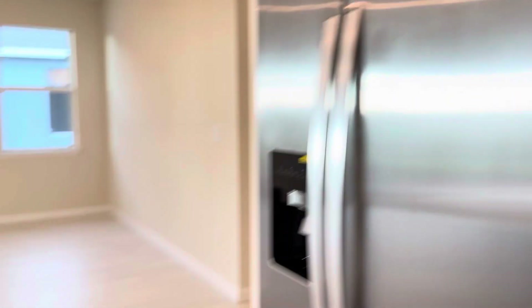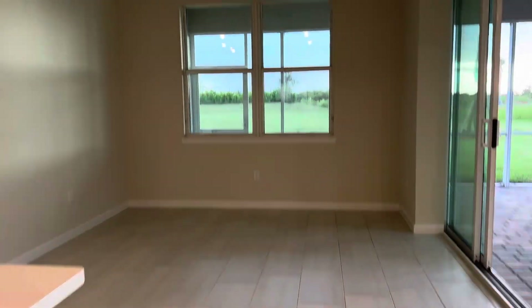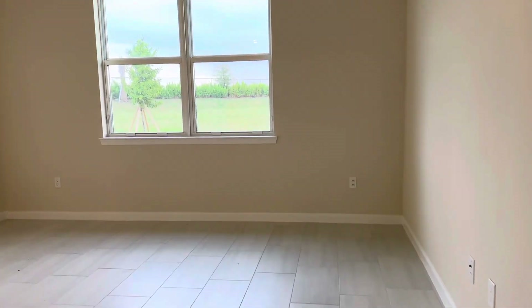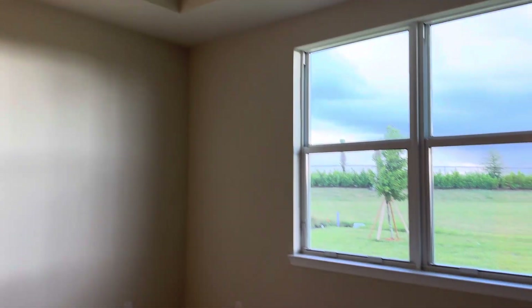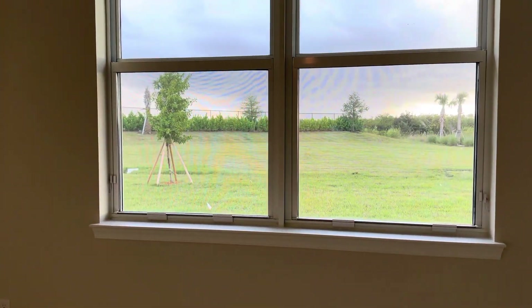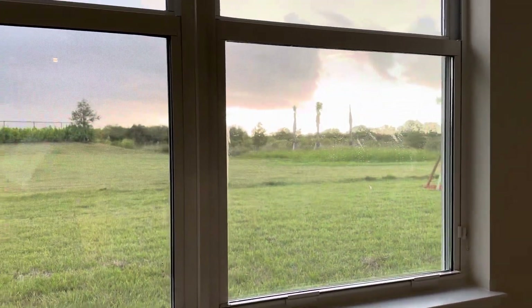Very nice, large 42-inch cabinets. I'll take you back this way — dining. This would be your primary en-suite; the door is off of the main area. Again, you can see all tile, tray ceiling. This is the view — it is a berm and preserve view.